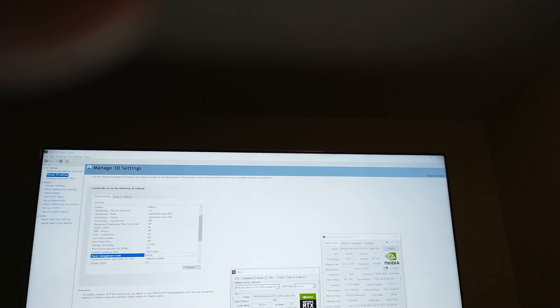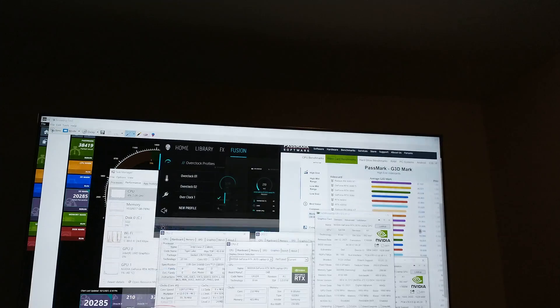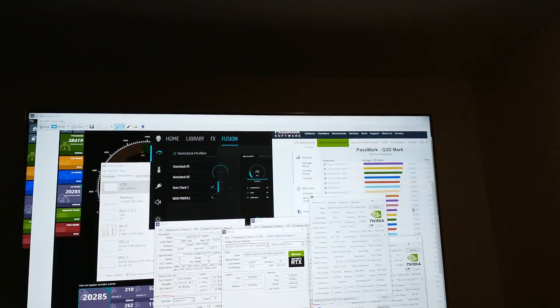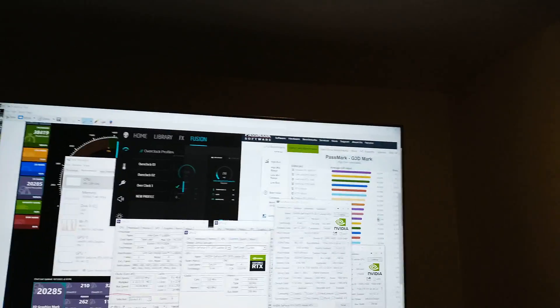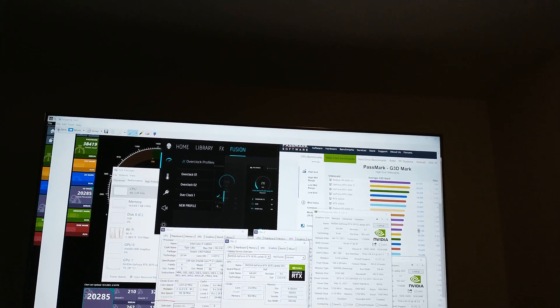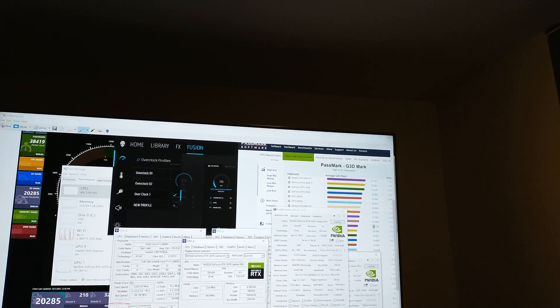Looking at the GPU TDP, it shows 115W, but Alienware's website says it's capable of 125W, and NVIDIA's website says 140W. Setting power management to Maximum Performance enables what they call Boost 2.0, which adds 15 more watts on top of 125W. With my settings — Boost 2.0 off and the overclock applied — I was able to get the score of 20,285, surpassing desktop cards.